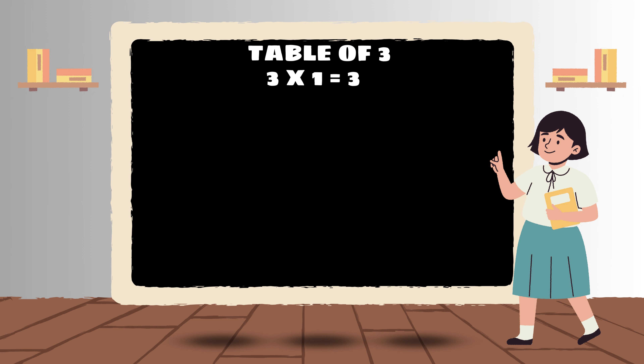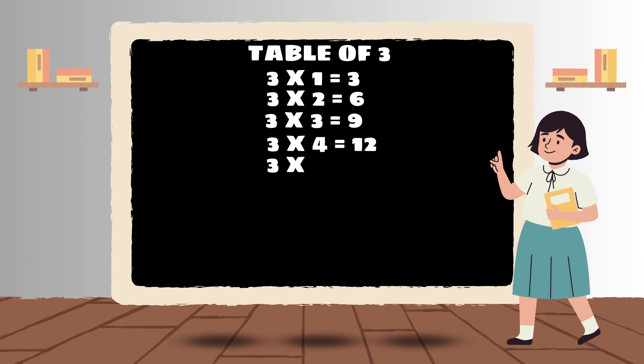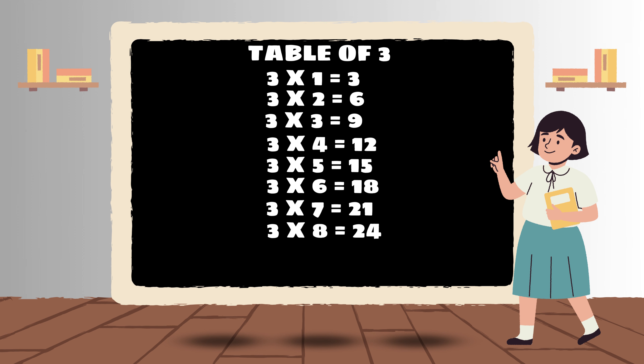Three 1s are 3, Three 2s are 6, Three 3s are 9, Three 4s are 12, Three 5s are 15, Three 6s are 18, Three 7s are 21, Three 8s are 24, Three 9s are 27, Three 10s are 30.